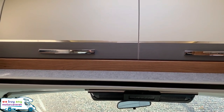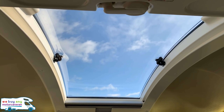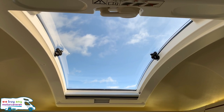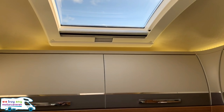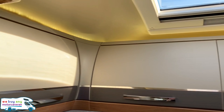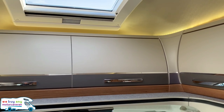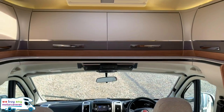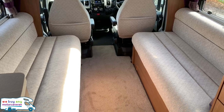The upholstery throughout is really nice. One thing I really like about this is the massive skylight — it really is a nice touch. There's plenty of overhead storage cabinets all the way around.